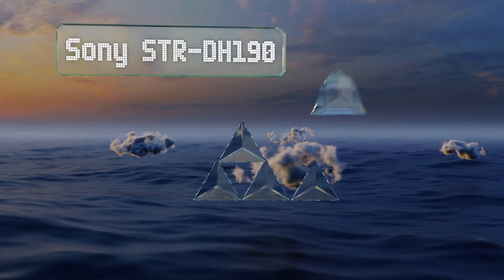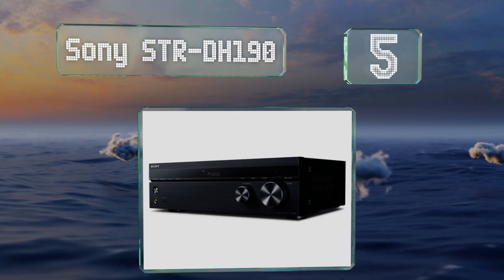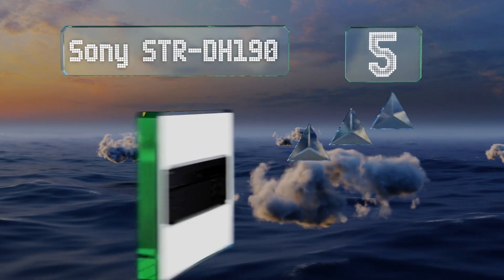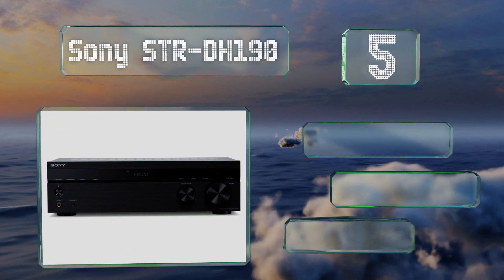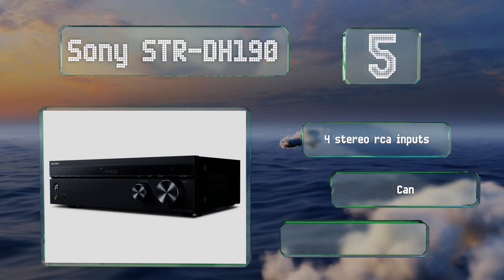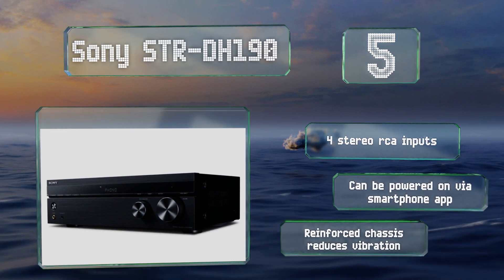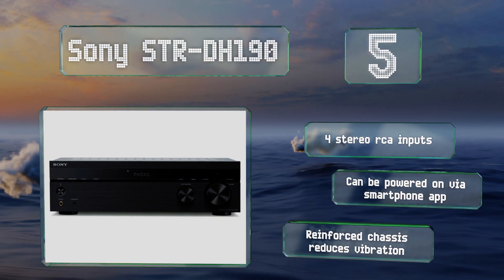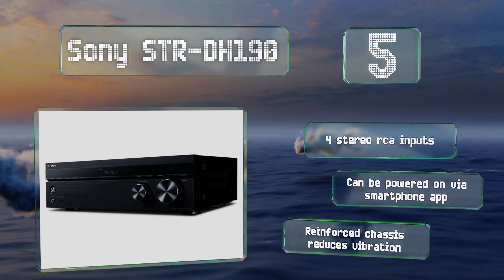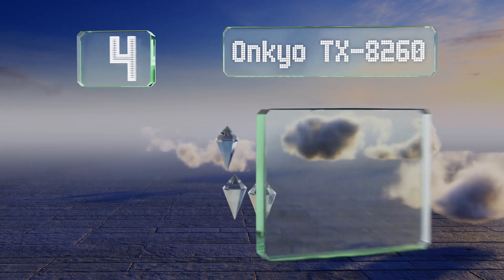Halfway up our list at number five, the Sony STR-DH190 takes the best of what older receivers have to offer, such as turntable compatibility, and combines it with modern streaming capabilities. Compared to others at this price point, it can reproduce higher resolution audio without clipping. It's equipped with four stereo RCA inputs and a reinforced chassis that reduces vibrations. It can be powered on via a smartphone app.